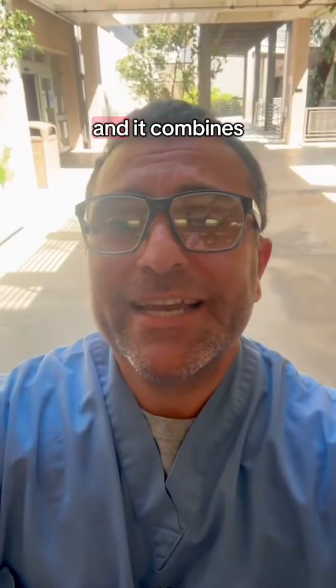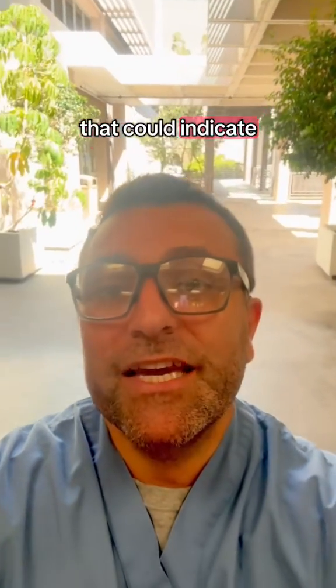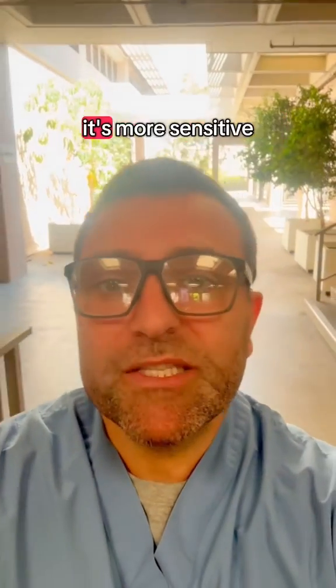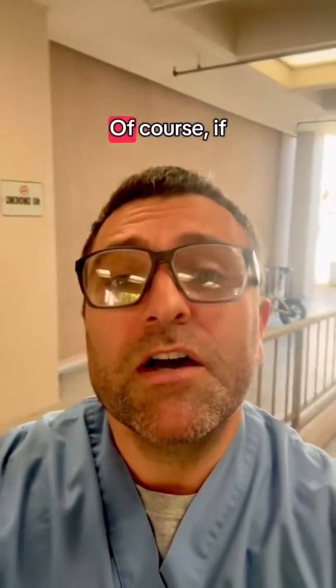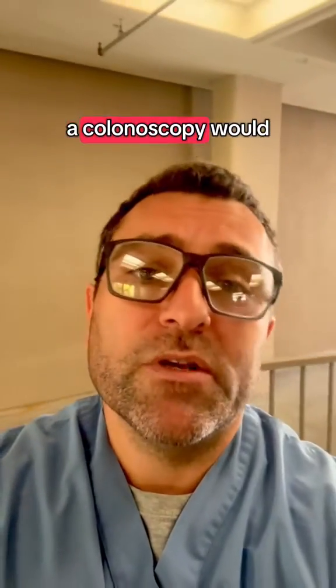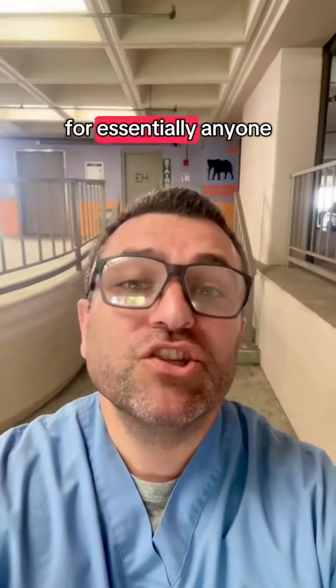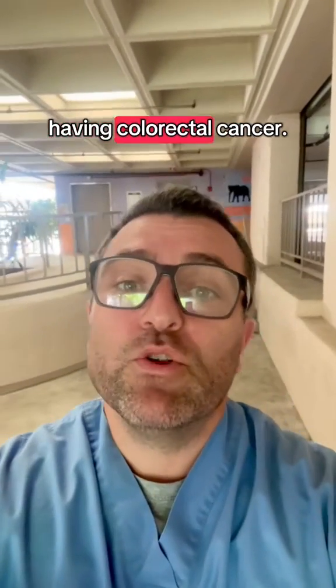Cologuard is a newer method and it combines the elements of FIT with looking for genetic markers that could indicate the presence of a colorectal polyp or cancer. Because of this combination approach, it's more sensitive than FIT and therefore only needs to be repeated every three years. Of course, if the result is ever positive, a colonoscopy would be indicated. Cologuard is currently my preferred screening method for essentially anyone who doesn't choose colonoscopy and isn't at increased risk of having colorectal cancer.